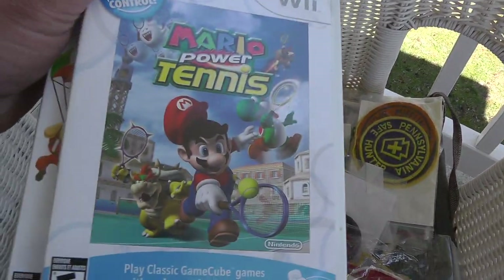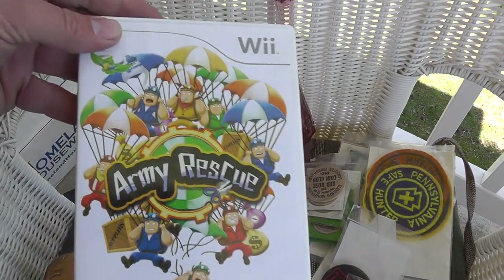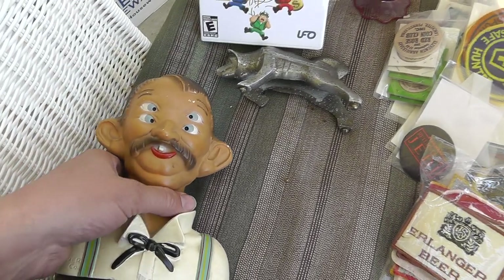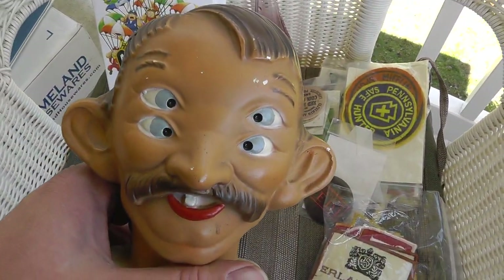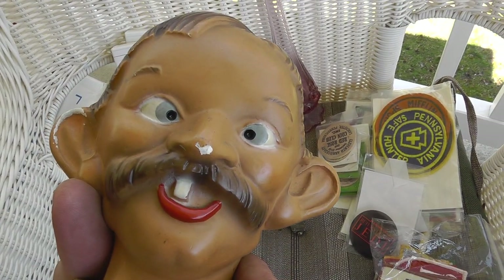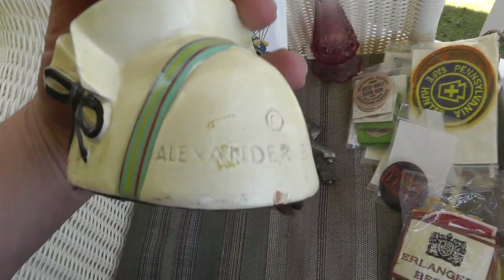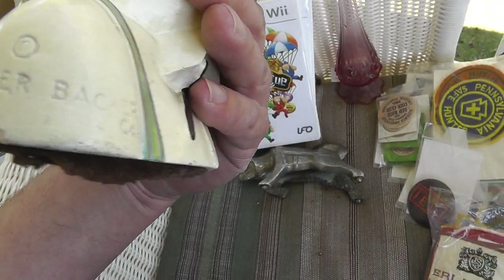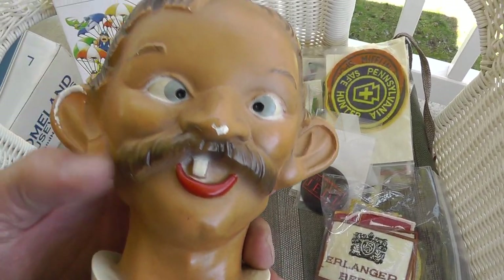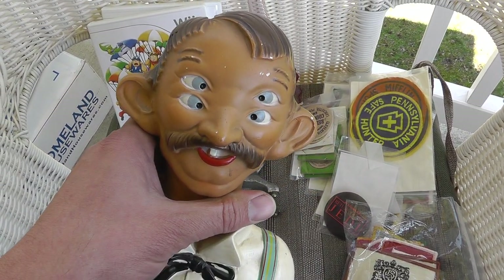A couple of Mario games, got them for $2.50 a piece — Mario Power Tennis for the Wii, and Army Rescue for the Wii. Just a weird guy I haven't looked up — looks like a bartender, made by the Alexander Backer Company. Maybe that's what the bartender looks like when you start, and that's what he looks like after you've had a few.